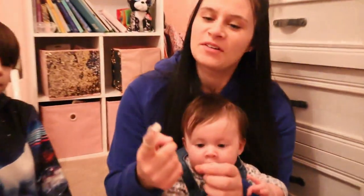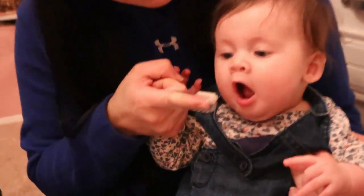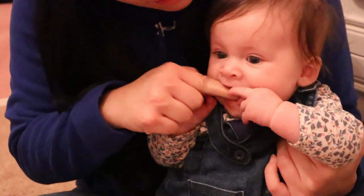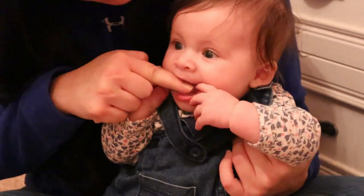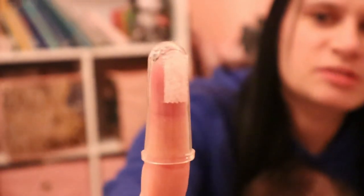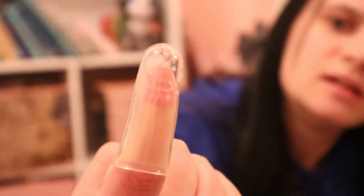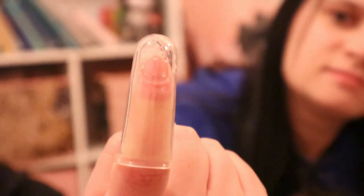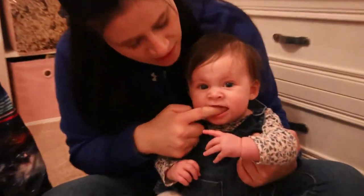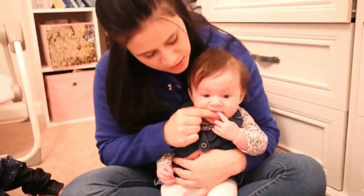Another thing we have is this little toothbrush that you put on your finger. It's supposed to help relieve gum pain and also promotes dental hygiene — you just put your finger in there and rub it on her gums. There are two parts: a bristly part to brush her teeth with, and raised bumps on the other side to rub her gums. Sometimes if she's being really fussy and I think her gums are hurting, I'll just rub those bumps on there for a bit.